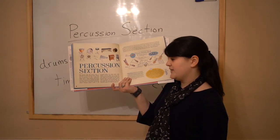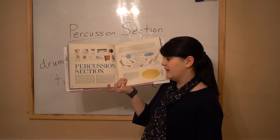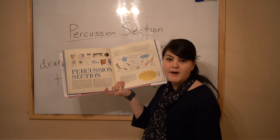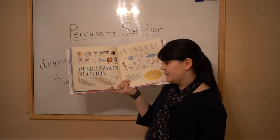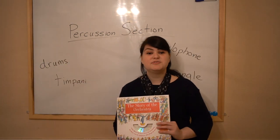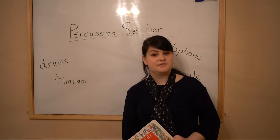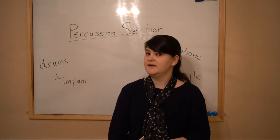In the percussion section, a triangle player also could play the tam-tam, which is a drum, or a snare, or a cymbal, or a timpani. These people are often called utility percussionists because they can play lots of different kinds.